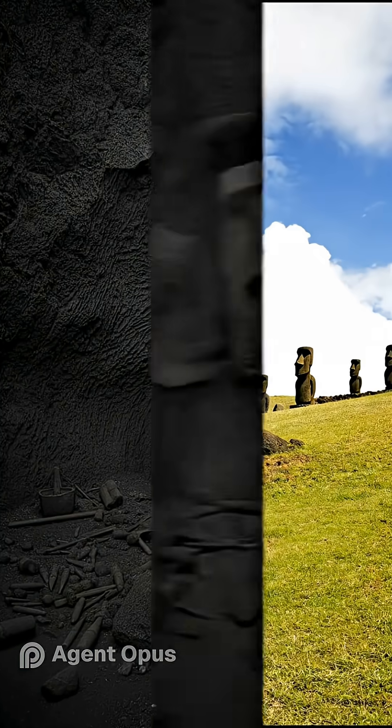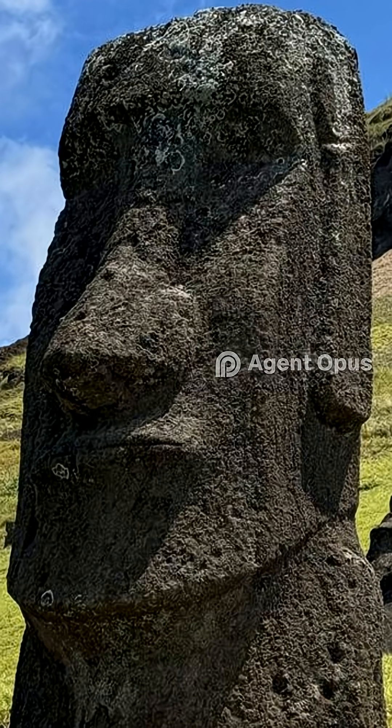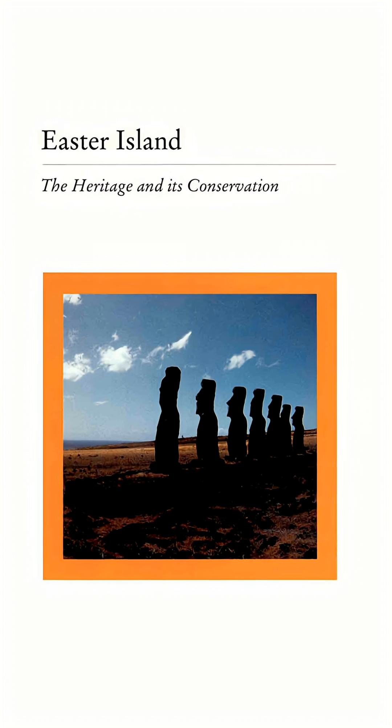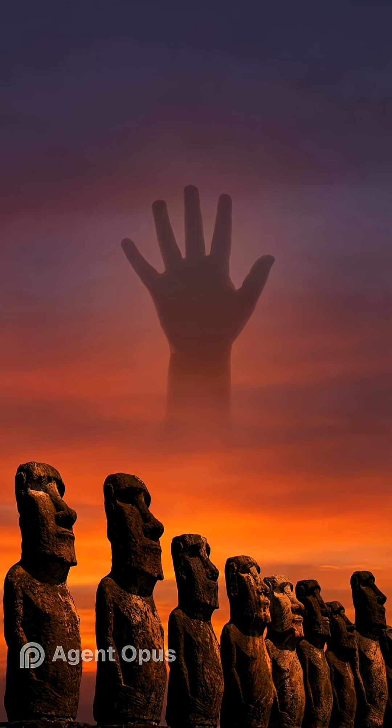From clan workshops to walking giants, Easter Island's moai are a testament to human creativity and a reminder of how fragile our heritage can be. Will we act in time to protect these wonders for future generations?